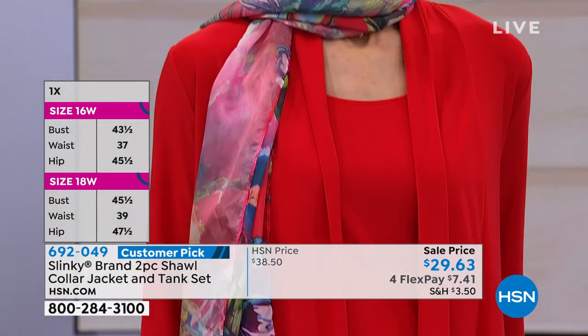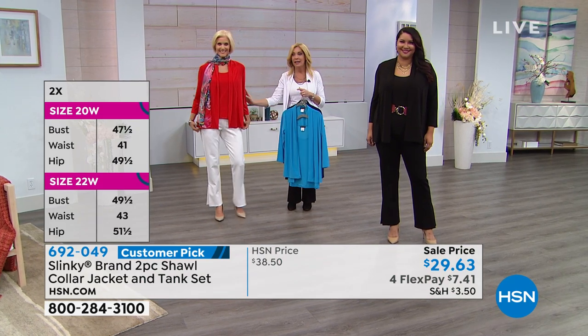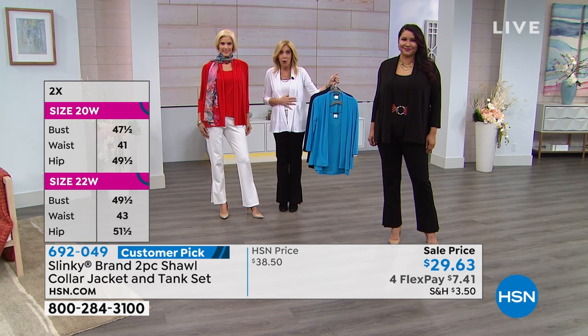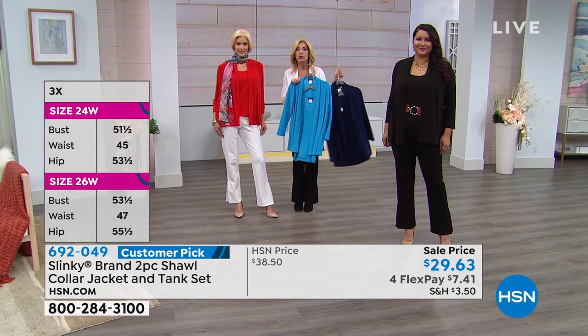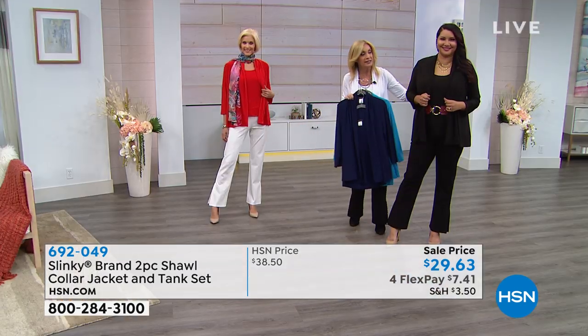Now this red — if you want the red, you're going to want to be quick on that. I'm wearing that sharp, crisp white. We also have the beautiful rich turquoise — I love mixing the turquoise and the navy. Nice rich dark navy. And Annette is wearing the classic black. These are going to be your core staples.